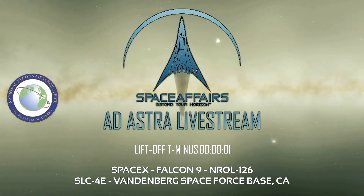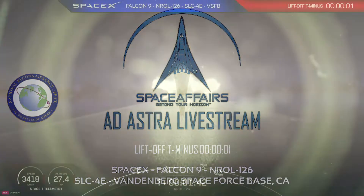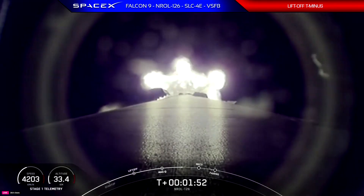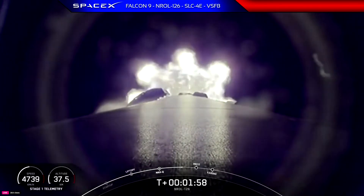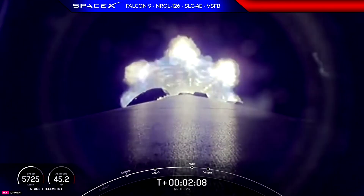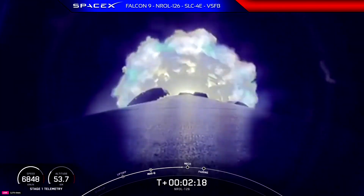Coming up is main engine cutoff, or MECO, where all nine M1D engines on Falcon 9's first stage will shut down. That will be followed immediately by stage separation, where the first and second stages separate. That will then be followed by second engine start, or SES-1, as written on the timeline at the bottom of your screen — that is where the Merlin vacuum engine on the second stage will ignite. And just a few seconds after that, we'll have fairing deploy, where we jettison the two fairing halves to shed unnecessary weight. That callout tells us the second stage engine is preparing for its ignition.